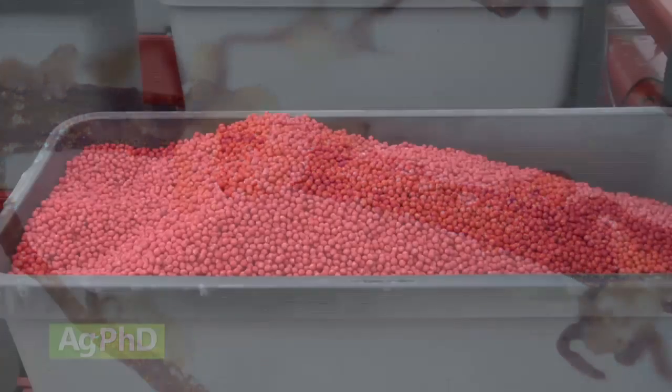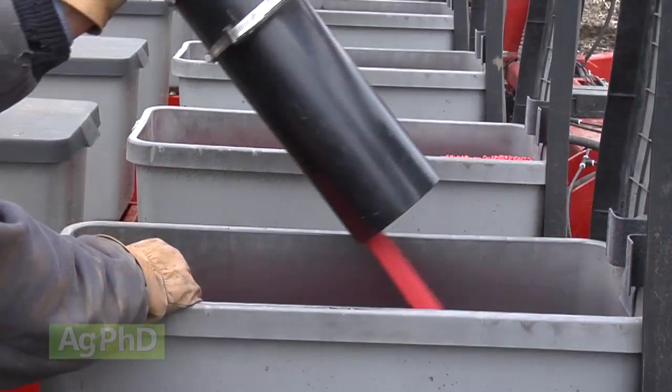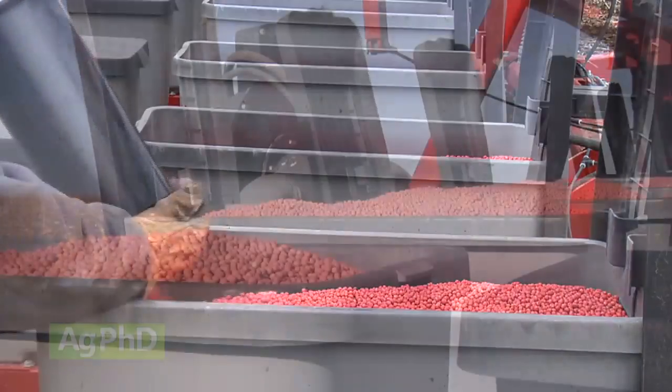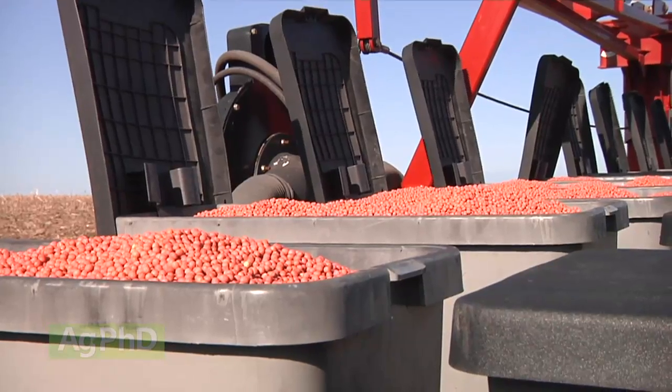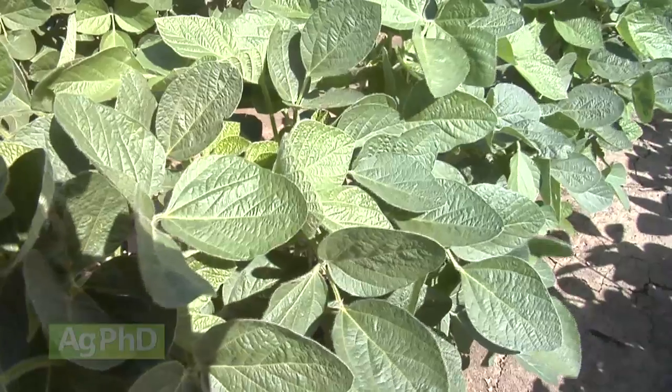Most of the soybean varieties that are resistant to soybean cyst nematode all come from the Fayette gene — the PI88788 gene — and hardly any farmers across the country even know that. If we're all taking resistant varieties from the same cross, why don't we take a different cross?